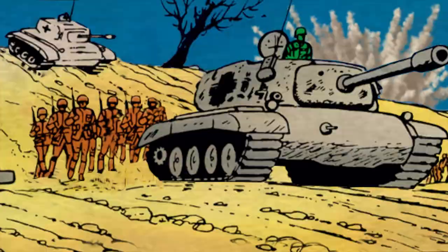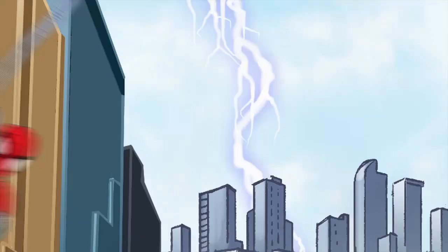Hey Marvelites, I'm Lorraine Cink and I'm about to take you on a SHIELD-style mission to uncover classified toys for Toy Fair 2014. Let's go take a look.